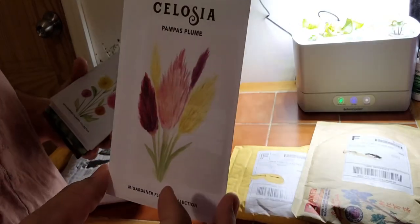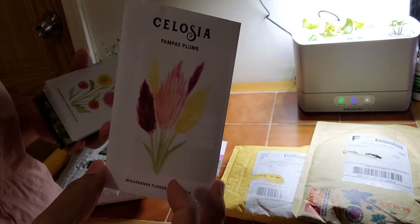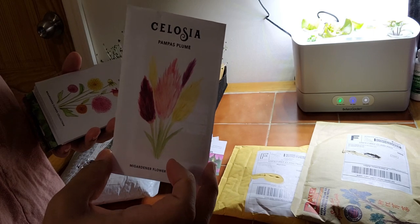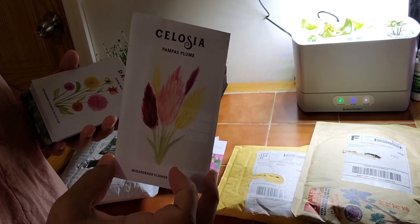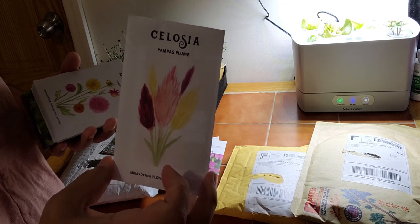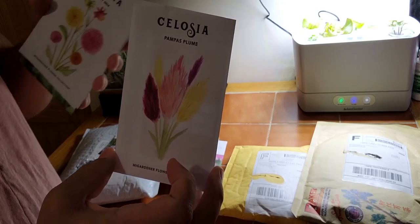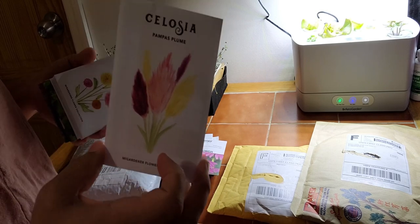Celosia — I fell in love with this last year. I grew it and me and my husband were just amazed — it was gorgeous. Unfortunately I only got one plant to take off for me, but the show it put on was phenomenal. Once I cut the head off after it seeded, it literally put seeds in the pot and seeded itself. It was beautiful.